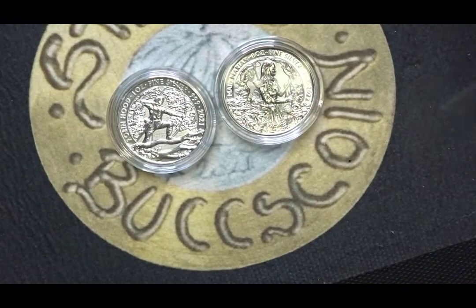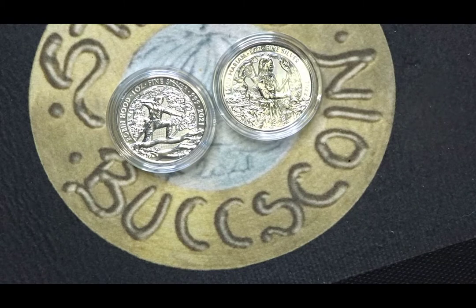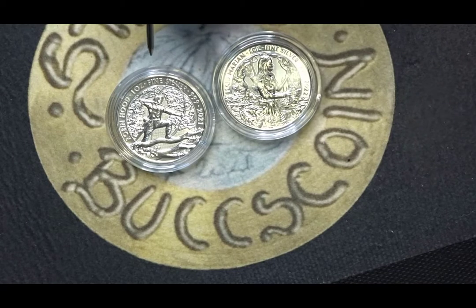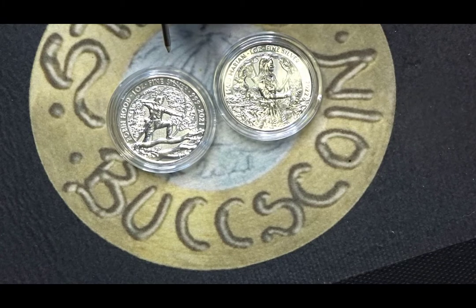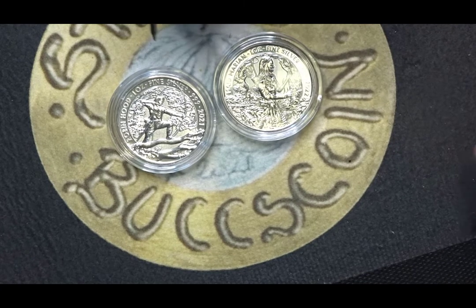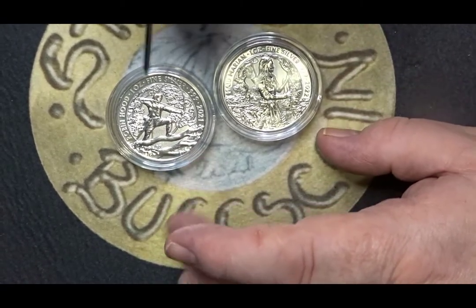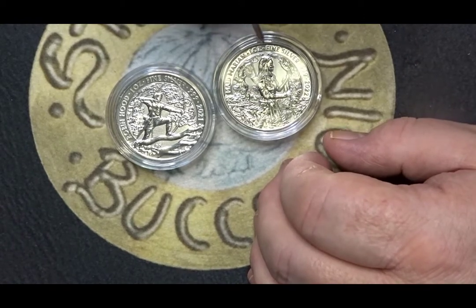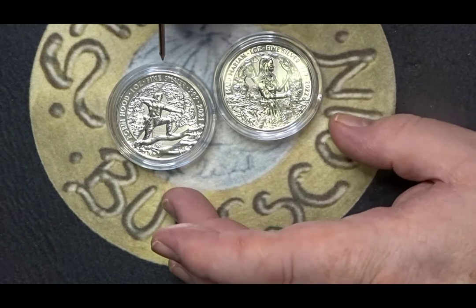These coins are actually classed as bullion coins. They're not like the silver coins you buy when you buy a release coin, such as the new Insulin coin, or one of the Paddington releases or something like that. These are designed to be bought in bulk. I just bought one of each, which of course you can do, but I don't think that was the reason behind these coins.